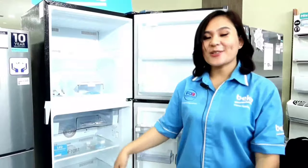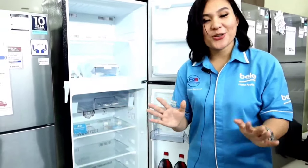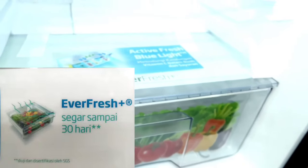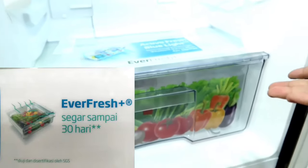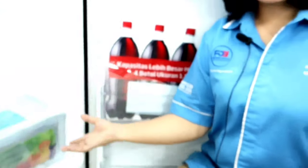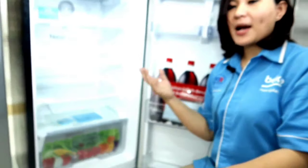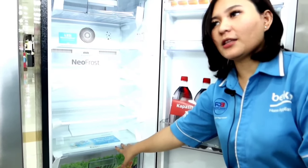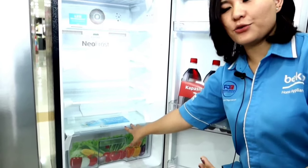The Beko refrigerator also has a feature called EverFresh. EverFresh functions to keep fruits and vegetables fresh longer — even up to 30 days — while also maintaining the quality of their vitamins.